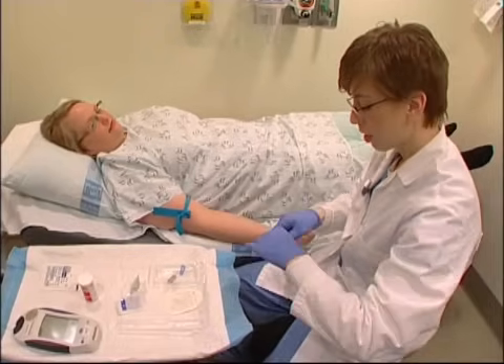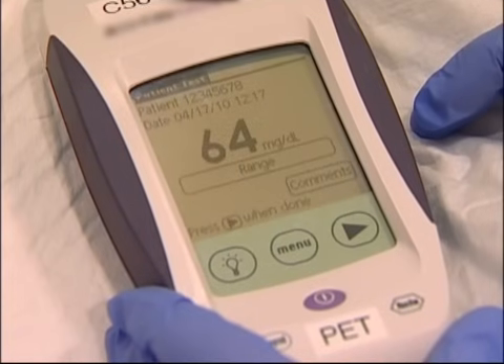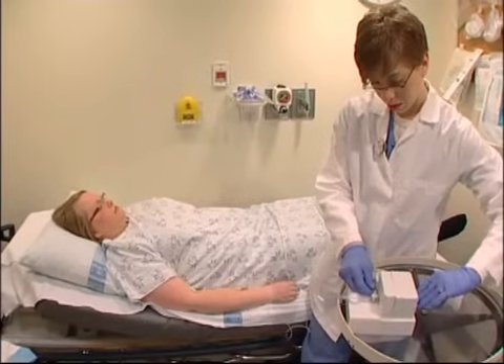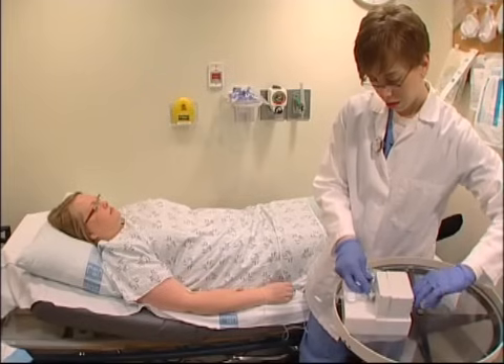The technologist starts an intravenous line and checks your blood sugar. Then the radioactive tracer, called FDG, is injected. It will allow the radiologist to see images of how your cells take up the radio tracer.